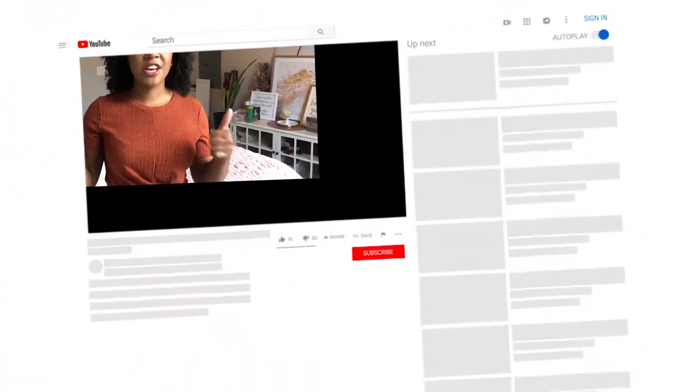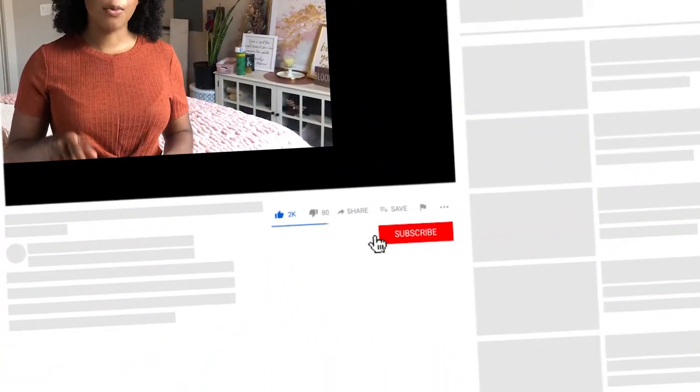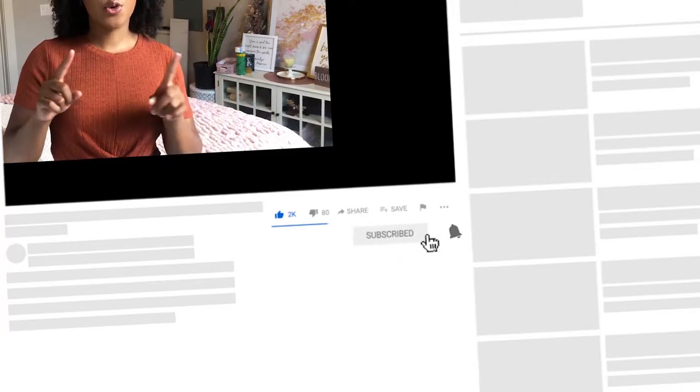What's up guys, welcome back to my channel! If this is your first time here, hello, my name is Rachel and on this channel I upload DIYs, thrift flips, lifestyle videos, and everything in between. Today I'm going to be showing you guys my favorite DIY tools — the tools that I know will get me through most of my DIYs, thrift flips, and furniture renovations. I will link them all down in the description below. Please give this video a thumbs up and hit that subscribe button, and ring that bell icon so you'll be notified every time I post.